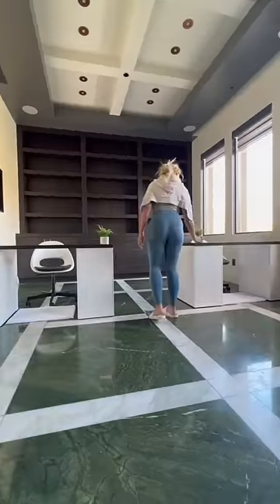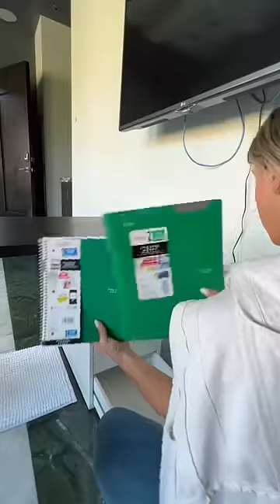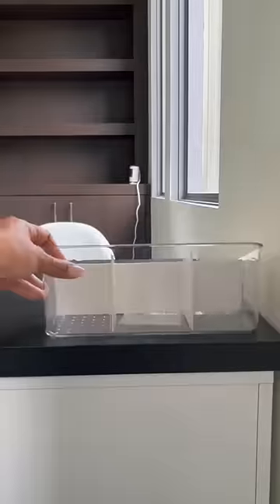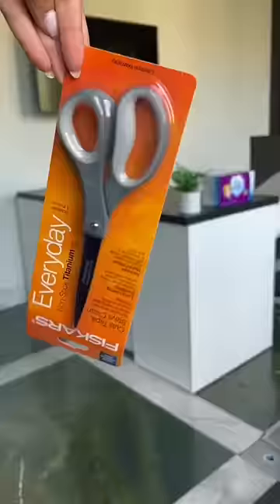I found these cute succulents in some Kleenex boxes for the top of their desk. Now I'm just adding their notebooks — we have five on each side for every subject. I'm adding these desk organizers to the top of their desk as well for basic essentials like highlighters, erasers, scissors, and pencils.